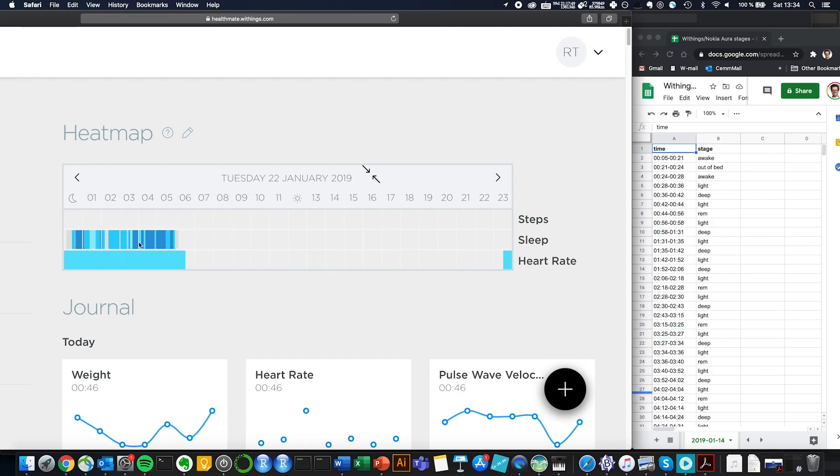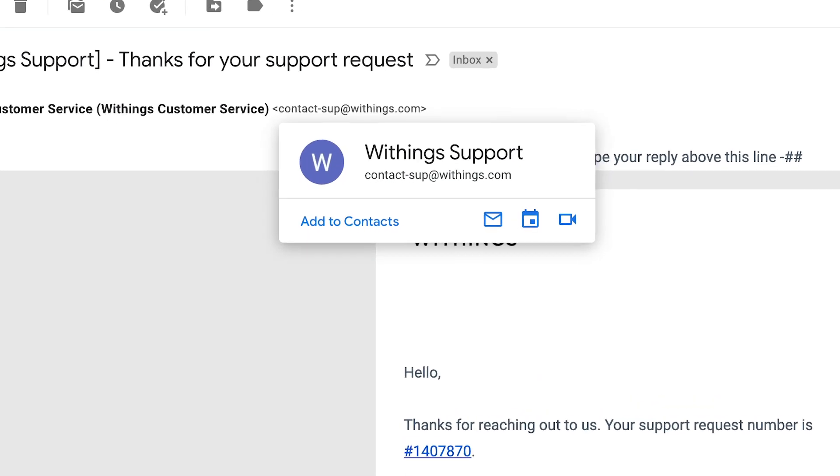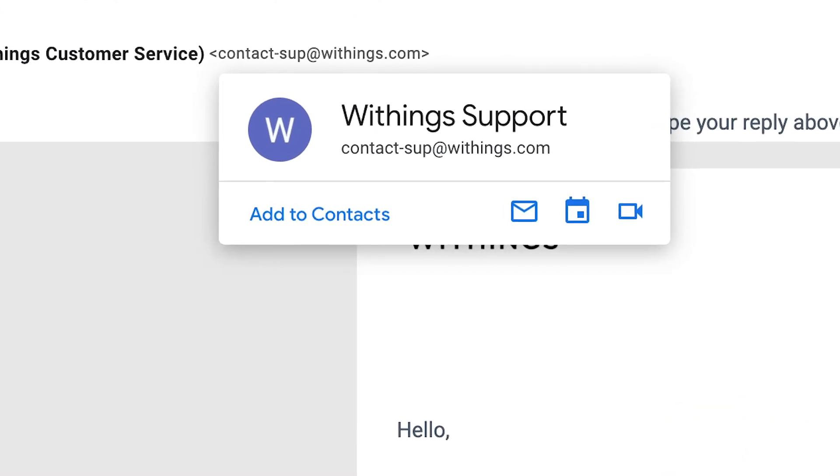Going through all this data manually was actually quite a lot of work. After a few hours I put 15 nights into Excel and figured this would be enough for the data analysis. I wrote Withings an email, and if they give me access to all my data I might do an update video showing all the results. For the 15 nights I selected, I chose some from 2018 and some from 2019 to have a more representative sample.